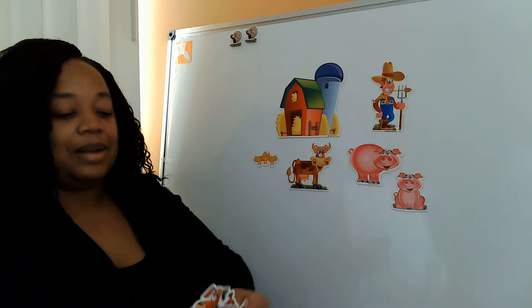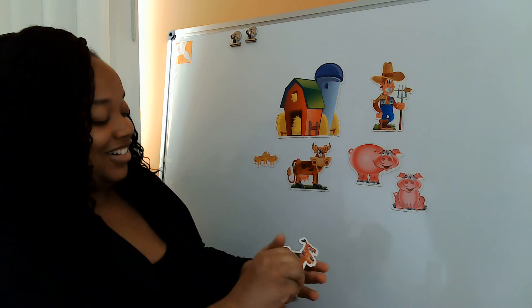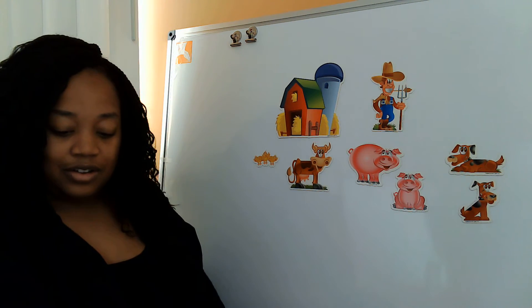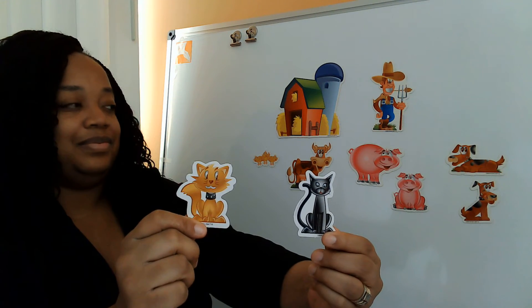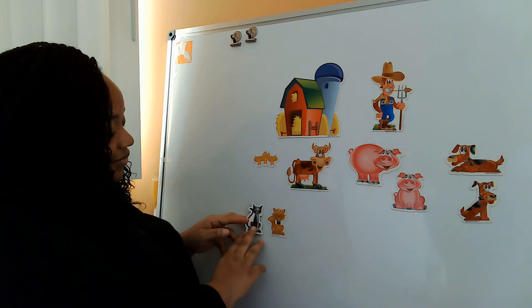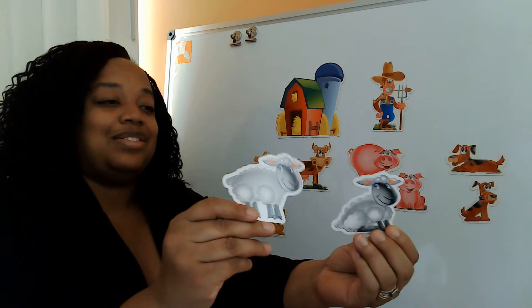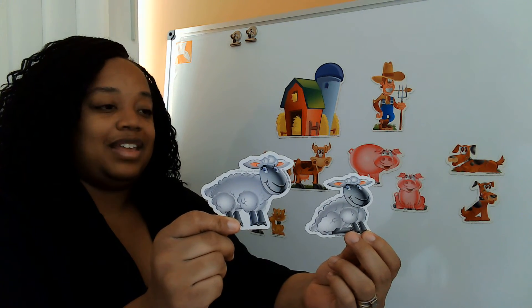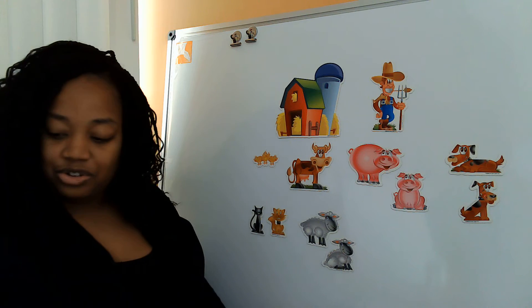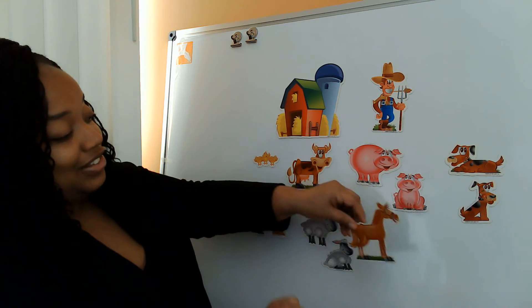There's a big pig and a little pig. Great job. And what about these? What do you think these are a picture of? That's right, they are dogs. There's two of them, so they're dogs. And what do you think these are a picture of? That's right, they're cats. I'm going to put my cats down here. There's two of them too, so they are cats. And what about these? What do you think these are a picture of? That's right, they are sheep. There's two of them too — two sheep. And what do you think this is a picture of? That's right, it's a horse.